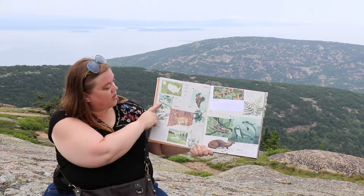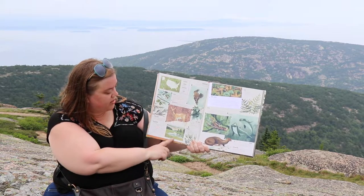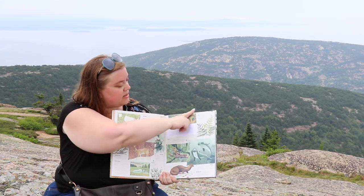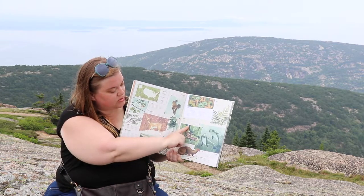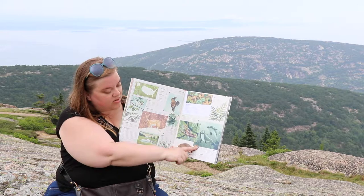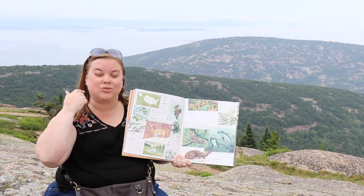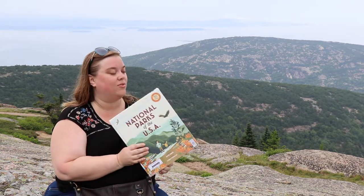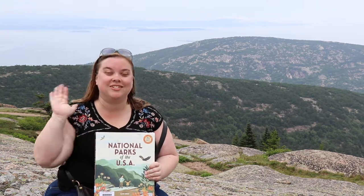On the next page it shows you the different kinds of animals that live here in this National Park. We have a warbler, which is a bird, a white-tailed deer, wetlands, a tide pool with starfish and lobsters, porpoises, and the American mink. And in the ocean behind me there's all kinds of whales. So if you like National Parks, go check this book out at your local library. Thanks for watching, bye!